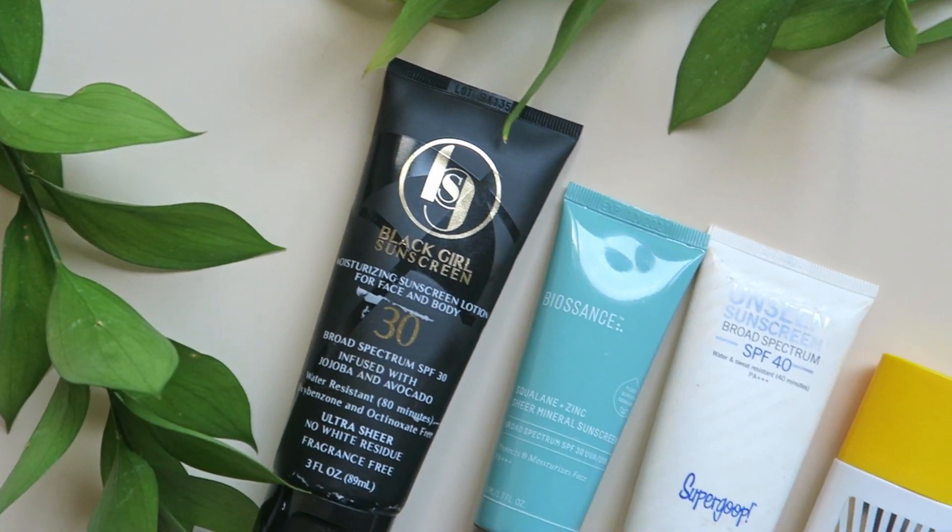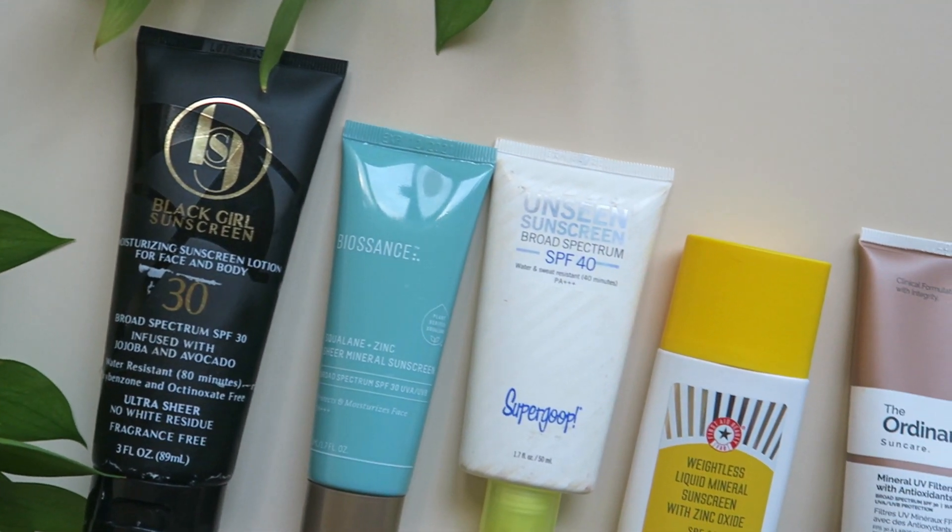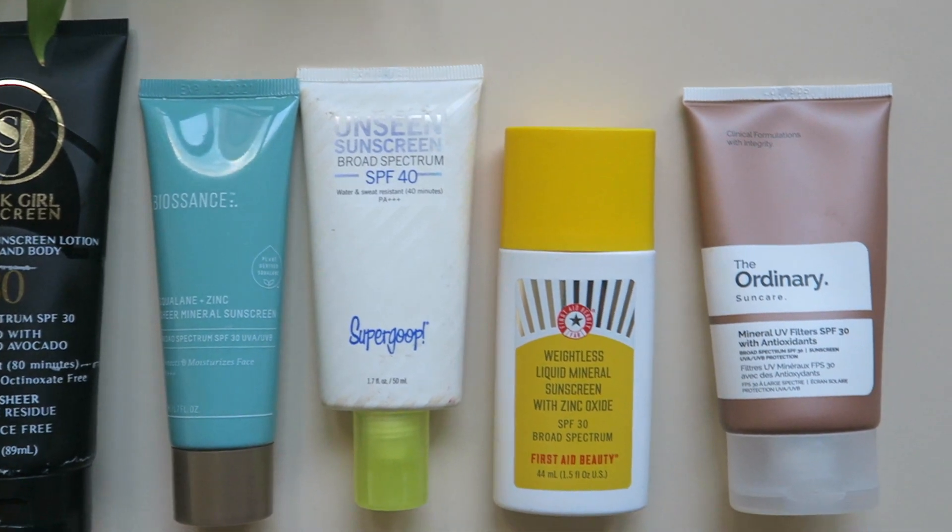Hey everyone, in today's video I'm going to be showing you some quick swatches of some popular sunscreens on dark skin — my skin.